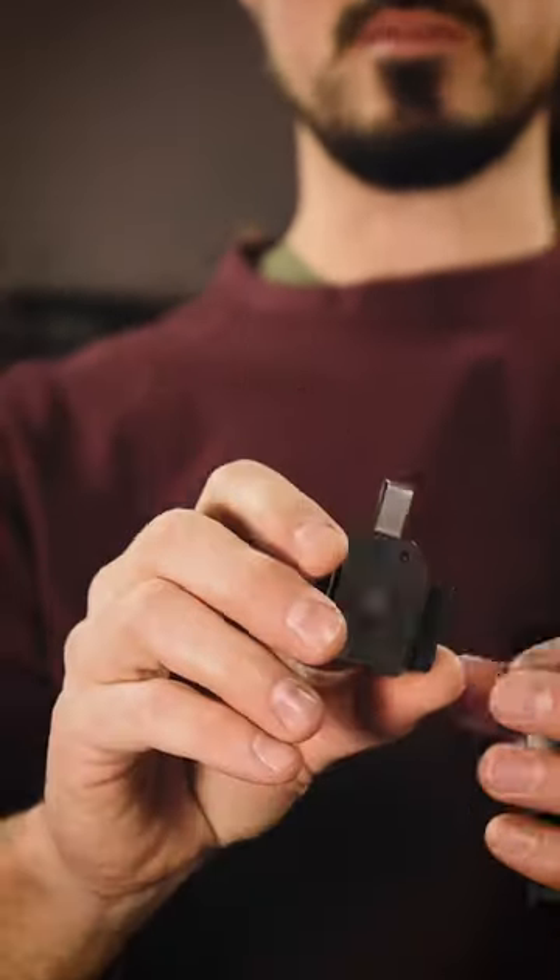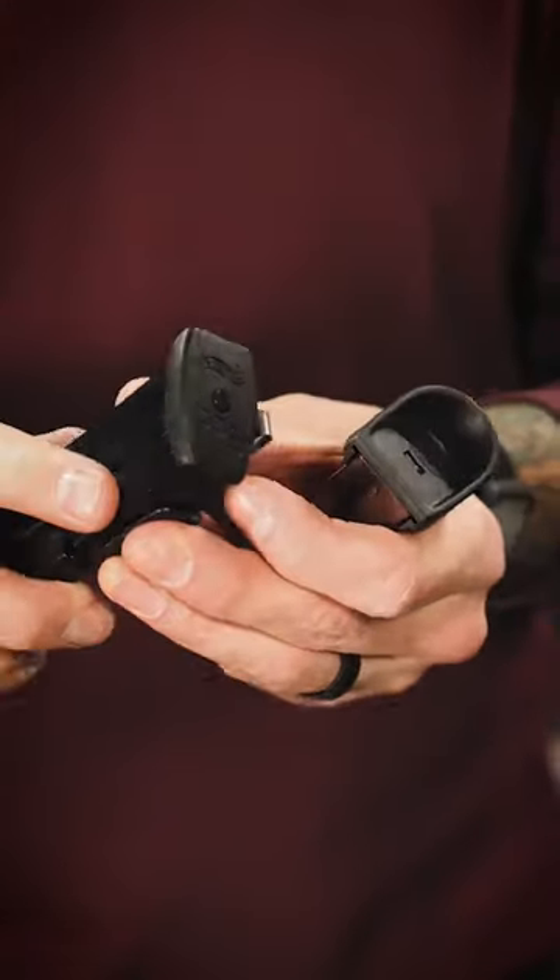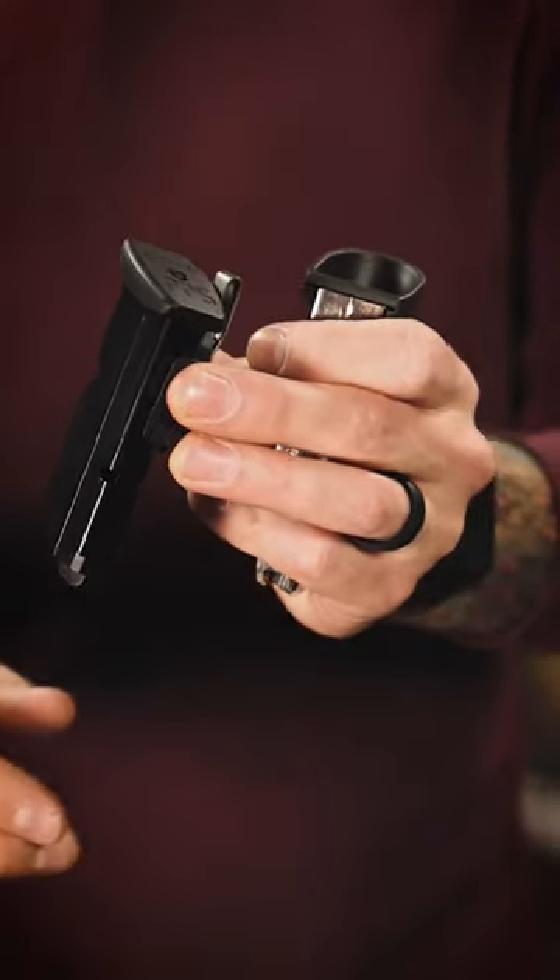The prefix 'neo' in NeoMag comes from neodymium, which is a type of magnet used on the inside of the NeoMag. The neodymium magnet was chosen because it's the strongest magnet, and it helps hold your magazine inside of the NeoMag.